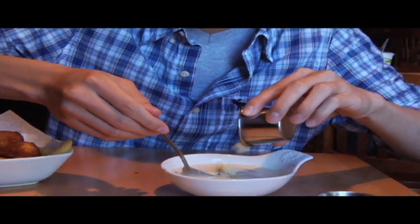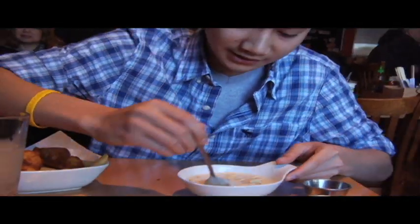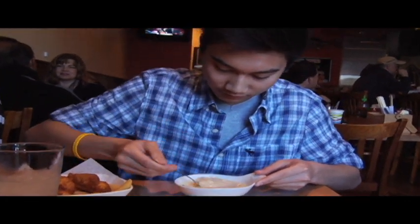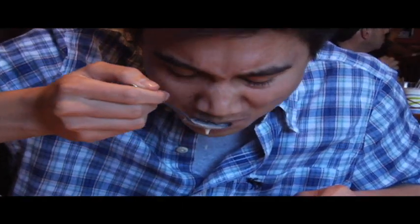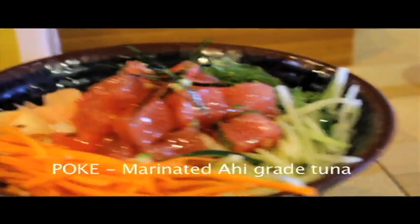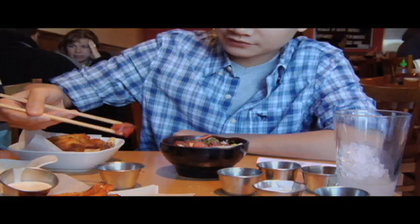We've got to have a little oyster crackers, right? A little bit in the mix. It is something. Let's try the poke and the spicy sauce — perfect for any spicy lovers out there. Look at that! Right to rice.